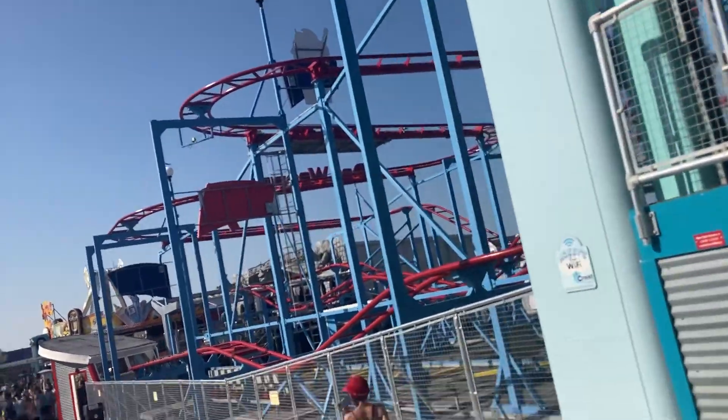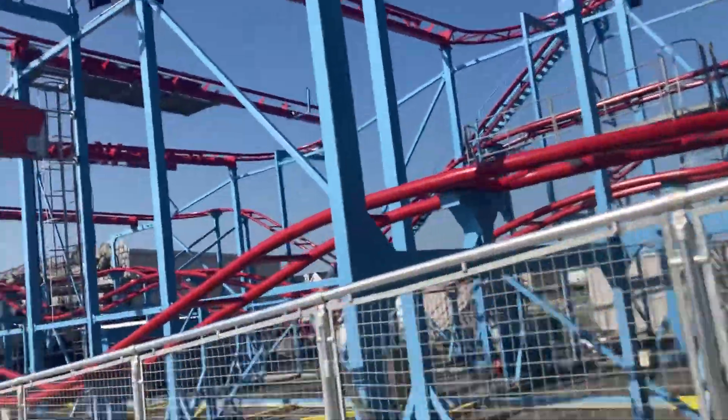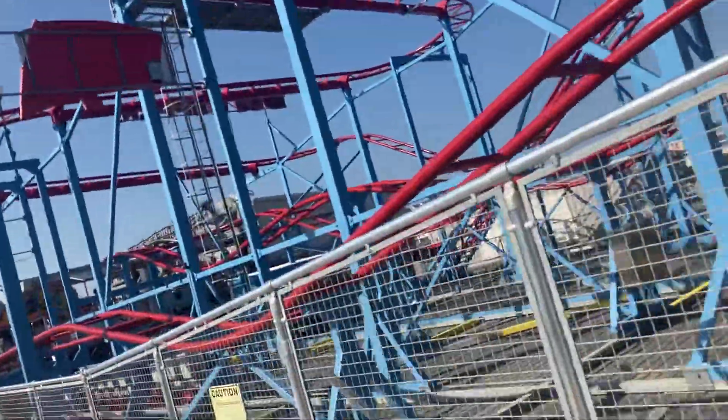Over here we've got the Dew Whopper, the Zamperla wild mouse, and it's basically what you'd expect.